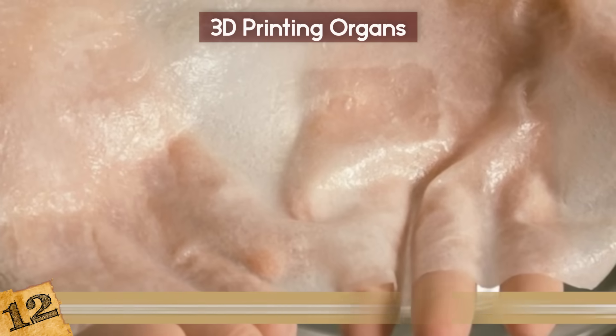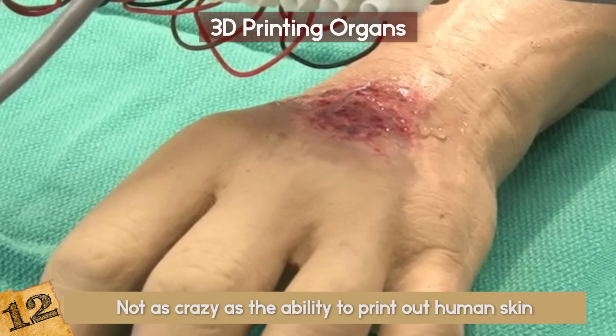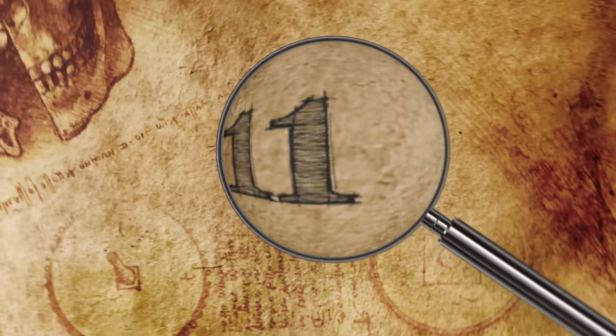Crazy? Yes, but not as crazy as the ability to print out human skin — and that is happening as we speak. This can be to repair damaged skin or for purely cosmetic reasons.